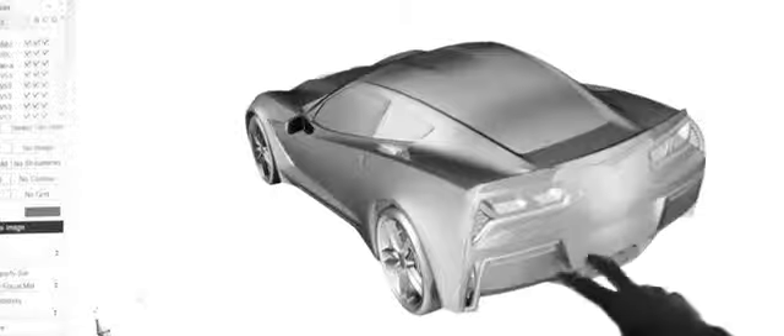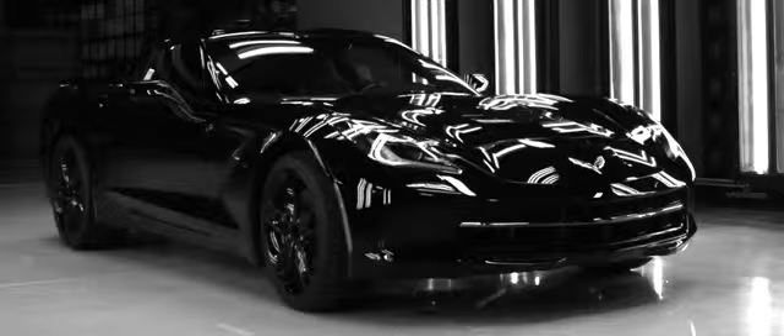We work a lot with imagery and models, but there's such a reward when you see that car coming off the line or you actually see the running car — it's a big thrill.